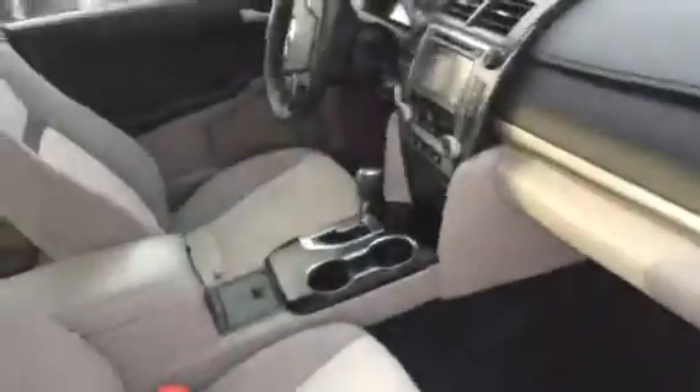In here we have gray cloth interior, cup holders, and there's a little storage space. This Camry has all power windows. Also, this Camry has tire pressure detection.